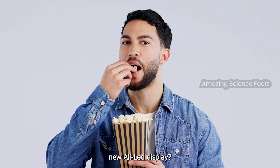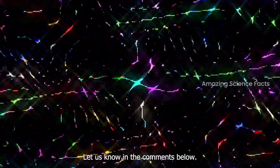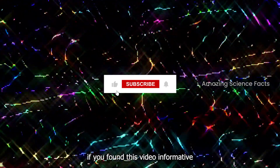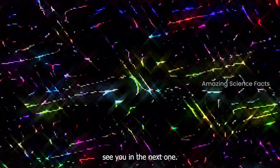What are your thoughts on this new OLED display? Are you excited about the possibilities it brings? Let us know in the comments below. And don't forget to hit that like button if you found this video informative, and subscribe for more updates on the latest tech innovations. Thanks for watching, and we'll see you in the next one.